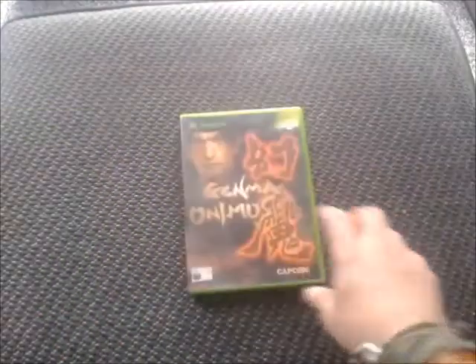And then I've got Genma Onimusha, which is an Xbox exclusive version of the PlayStation game. It has a lot of new areas, levels, bonus stuff and all that in there. I'm very happy to pick this up as I'm a massive fan of the series. It's a very common game but for some reason I've just never picked it up.